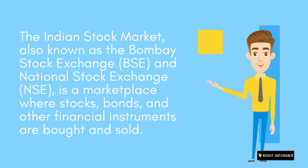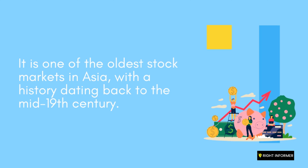is a marketplace where stocks, bonds, and other financial instruments are bought and sold. It is one of the oldest stock markets in Asia, with a history dating back to the mid-19th century.